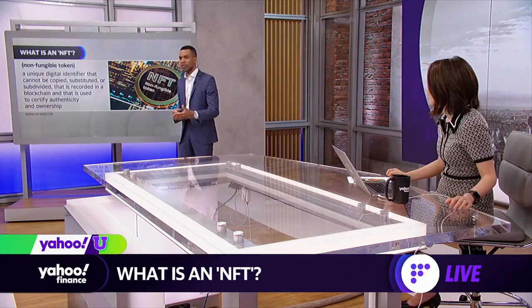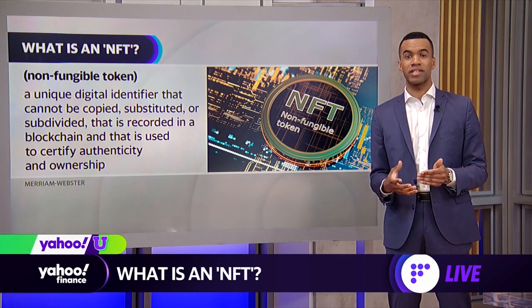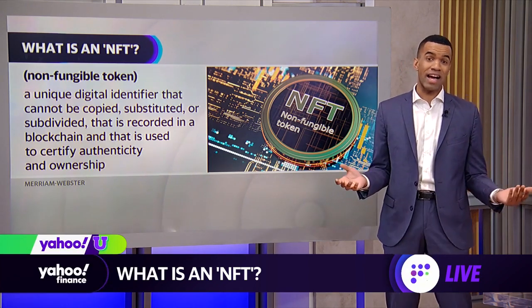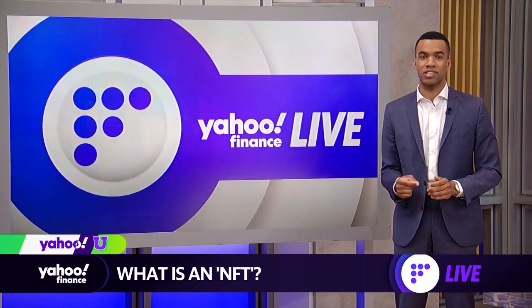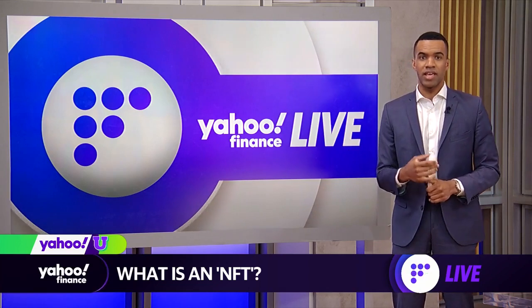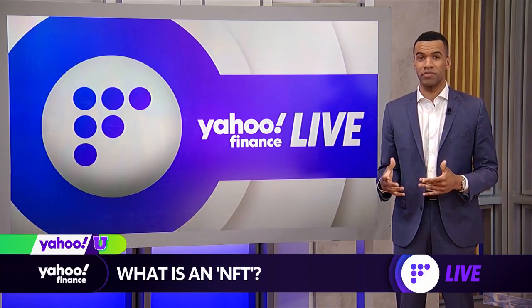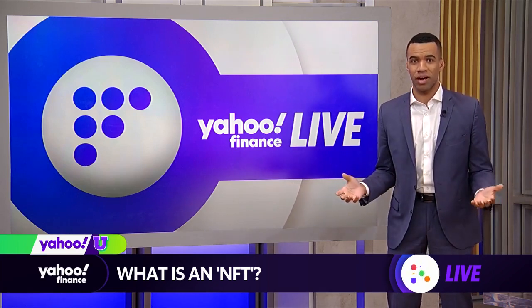Art, rare collectibles, and memorabilia have all become the most immediate use cases for tokenizing assets, even concert tickets or exclusive offerings. Popular art auction houses such as Christie's and Sotheby's have launched their own metaverse-targeted divisions that focus on digital art featuring exclusive NFT blocks.